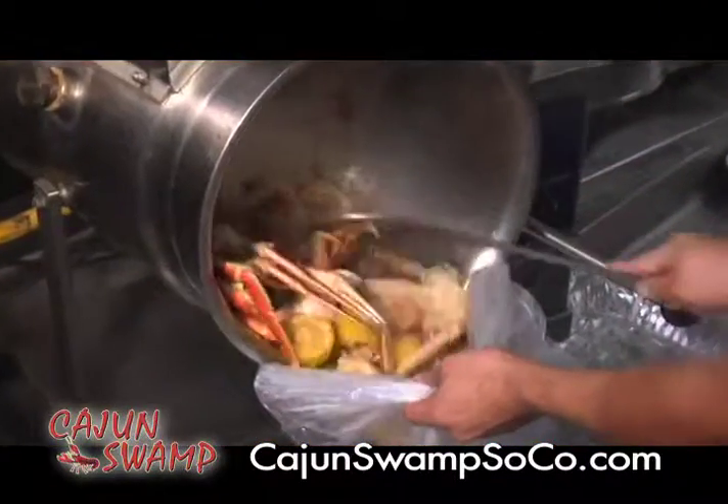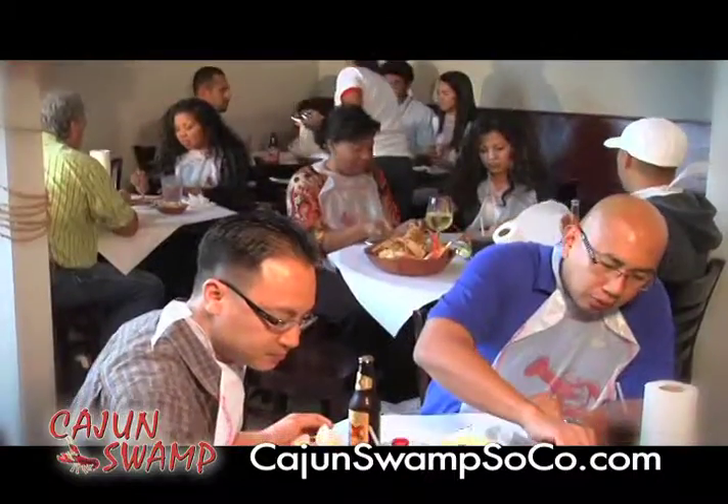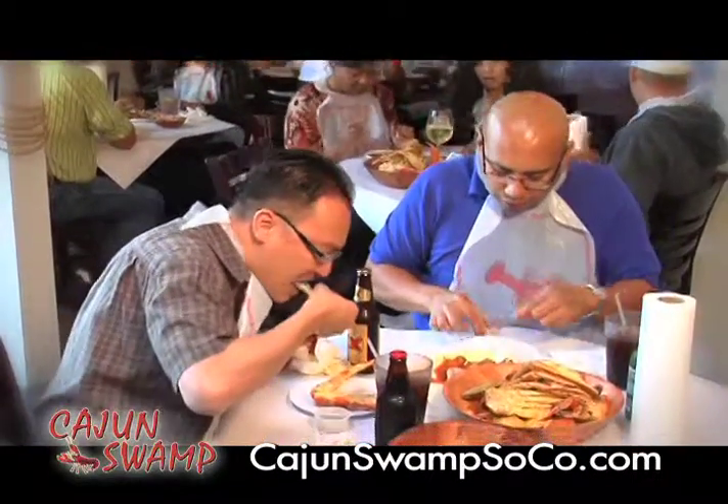Everything is made fresh with the best ingredients. Cajun Swamp is a fun place to relax with friends, have a drink, and eat some great food.